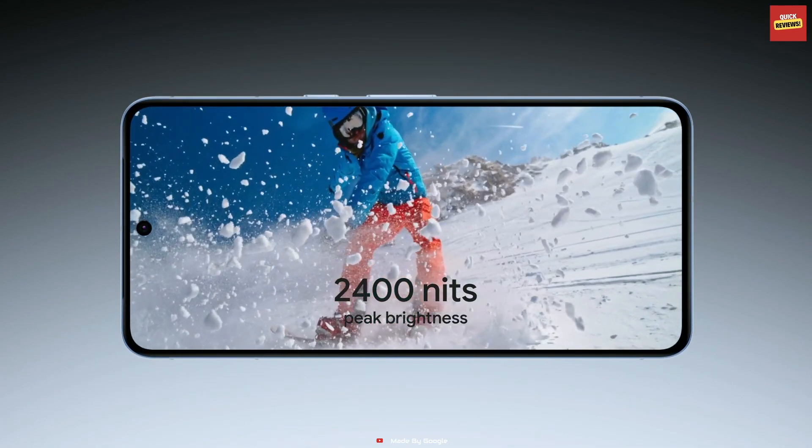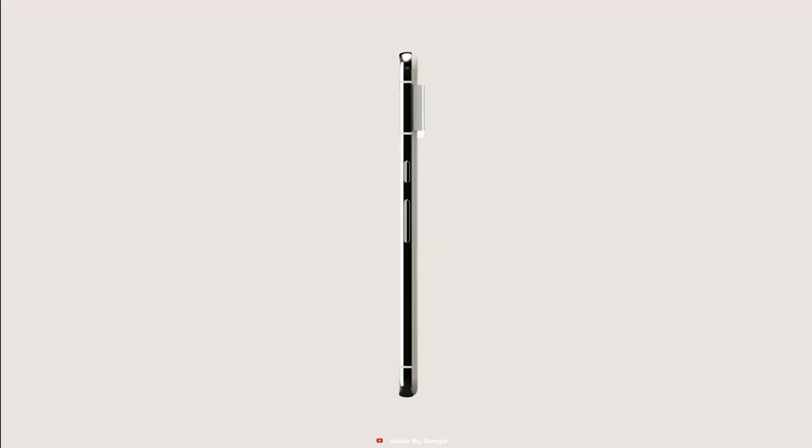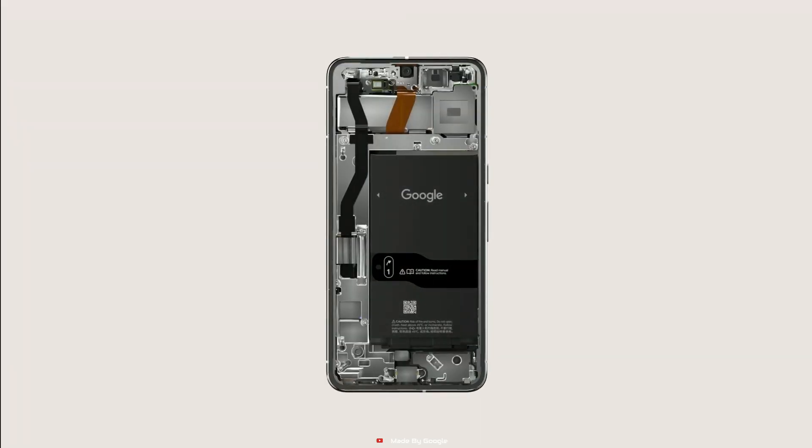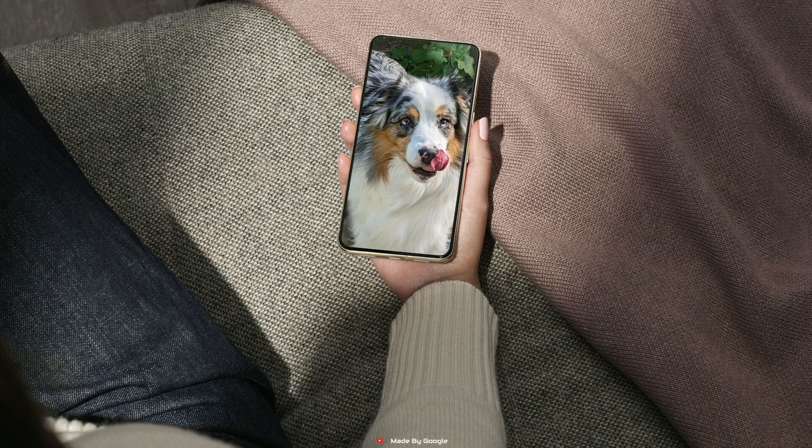With 4 updated pro-level cameras, the Pixel 8 Pro offers Pixel's best zoom ever. Unlock pro-level controls and full-resolution photos for that perfect shot. And the Pixel 8 Pro records sharp, smooth videos, even in dimly lit places.